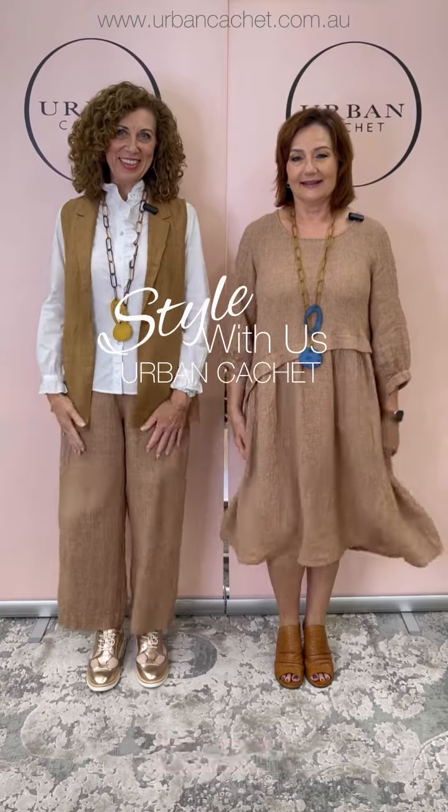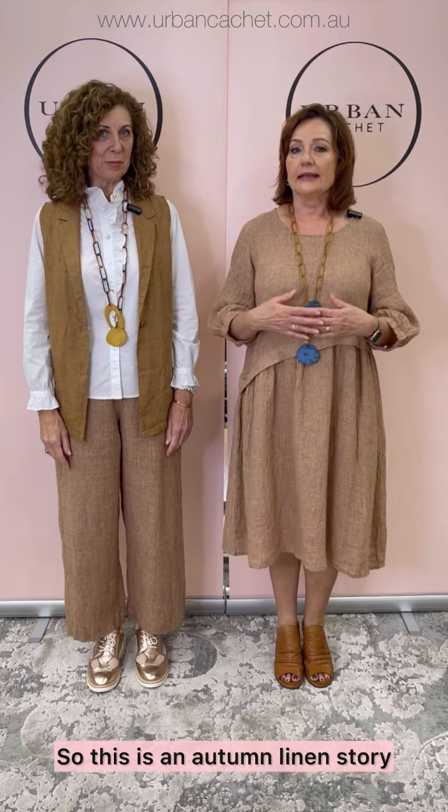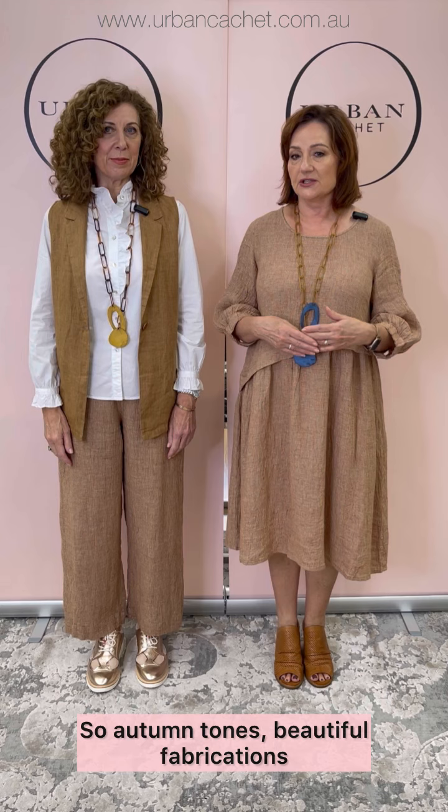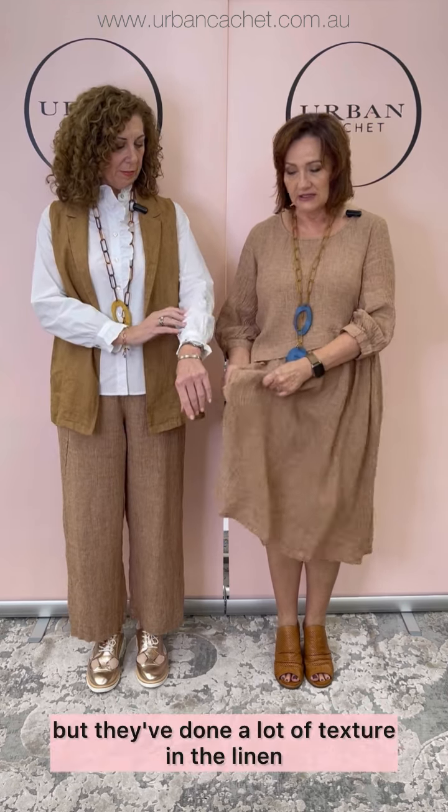Hi everyone, hello there. We're really excited this week. We have the beautiful Naturals by Owen Jay. So this is an autumn linen story — beautiful fabrications being linen, and they've done a lot of texture in the linen, so it's really quite special.